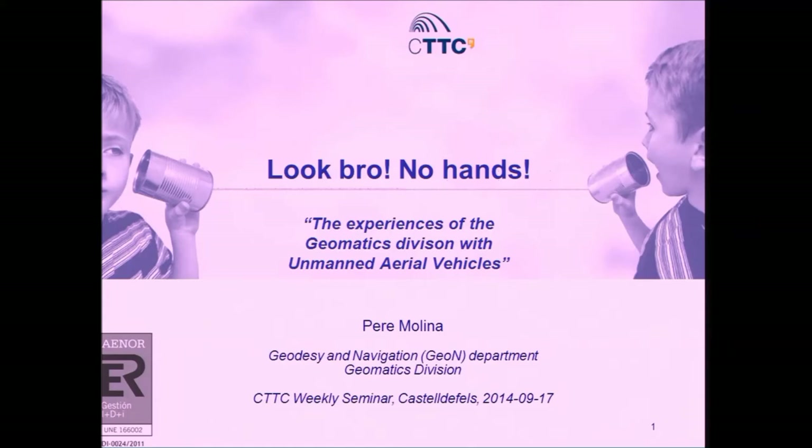Welcome, everybody. My apologies for such an informal title. I was inspired by this template — I imagined these two twin brothers saying one to each other, and I came up with: 'Look, bro, no hands,' about unmanned technology.